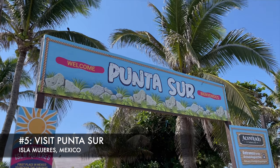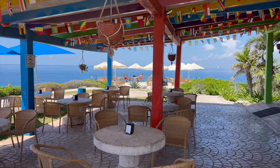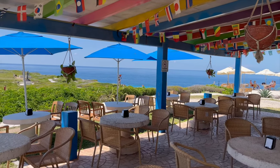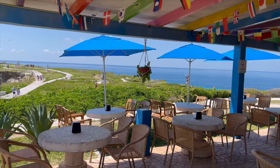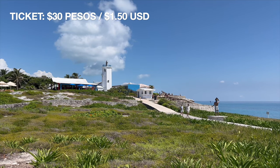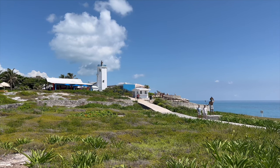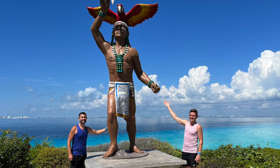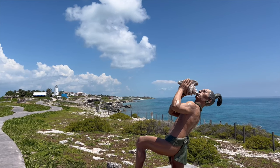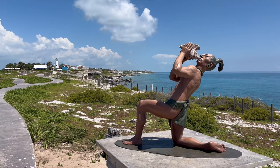We kick things off with a visit to Punta Sur, the southernmost tip of this Mexican Caribbean island paradise. On arrival, you'll find a beautiful restaurant with shaded tables for outdoor dining. Entrance is just 30 pesos or about $1.50 and provides access to numerous walking paths with stunning sea views. There are also over 20 sculptures which make for great photo ops. Punta Sur is the highest point on the island at 20 meters or about 65 feet.